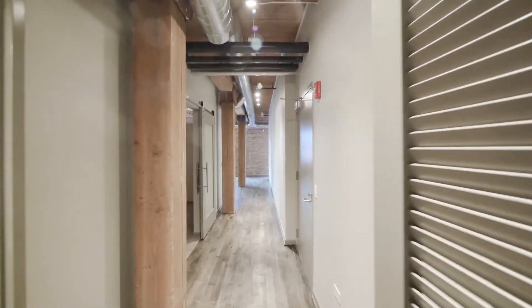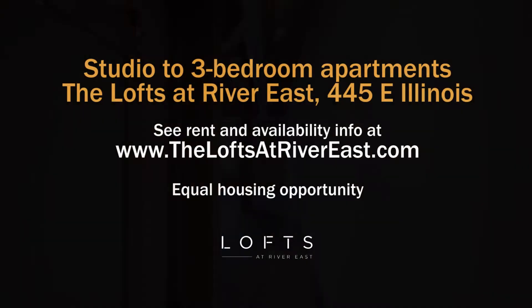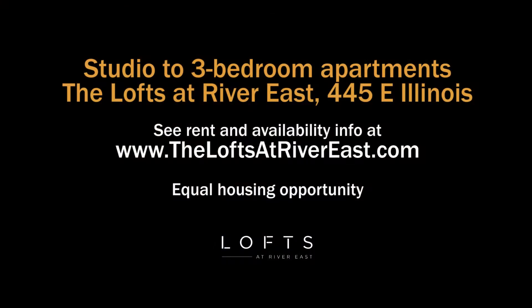This is one of the very many, very different layouts at the Lofts at River East. Head to the building's website to see floor plans and near real-time rent and availability info.